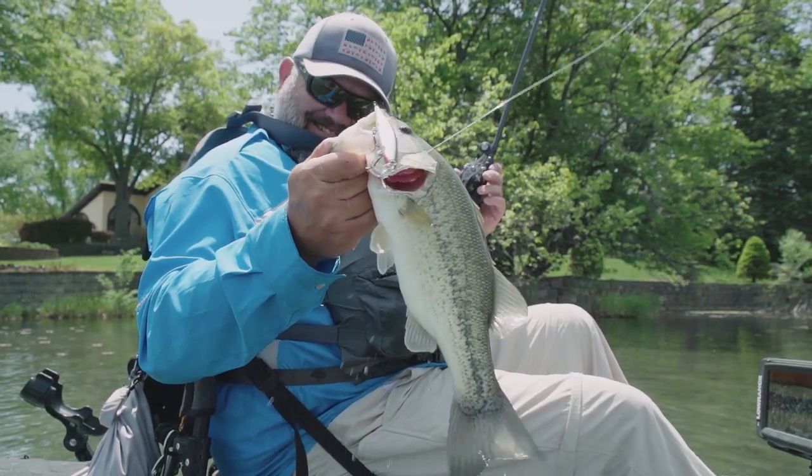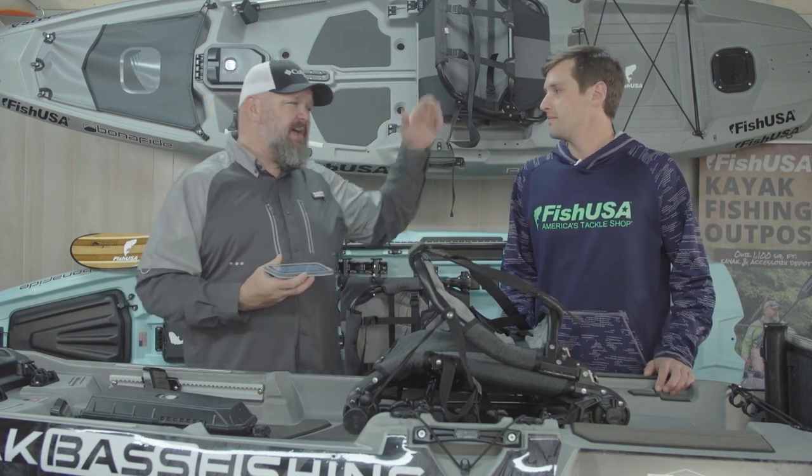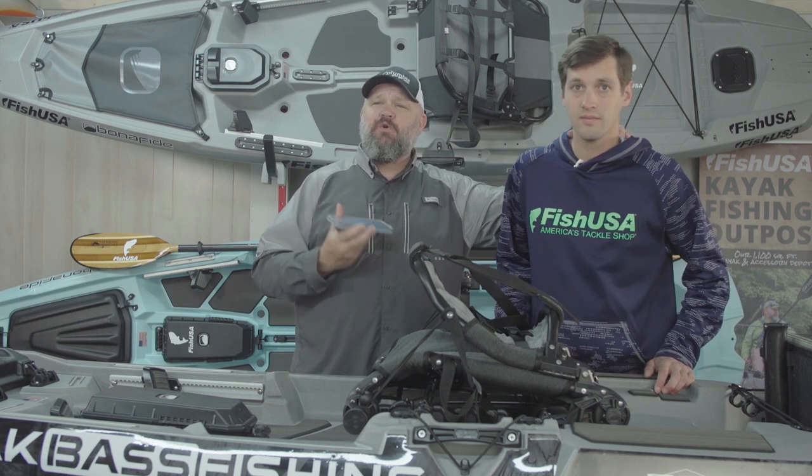We are America's Tackle Shop. Anything fishing related, it's here at FishUSA. Hey guys, Chad here for Kayak Bass Fishing and welcome to today's video. I have the pleasure of being joined by Mr. Cody Milton.